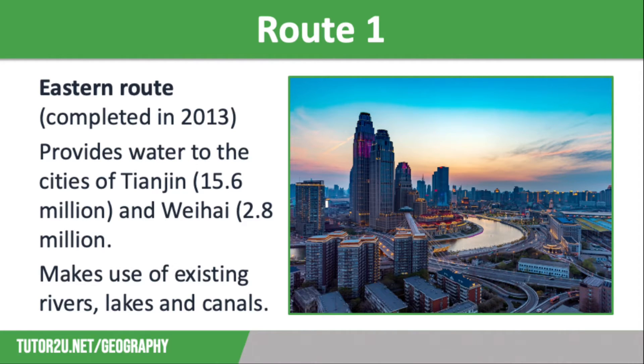Starting with Route 1, this was the eastern route, which was completed in 2013. This first phase provides water to the city of Tianjin, which is home to 15.6 million people, and Weifang, which has 2.8 million people, both for domestic and industrial uses. This route makes use of existing rivers, lakes and canals. However, these were all heavily polluted by agricultural runoff and industrial waste, so they needed significant clearing up. It is now vital that farmers and local industries keep these waterways clean, otherwise the project will just be transferring contaminated water from one place to another, which will harm human health and will affect fishing industries in the region.